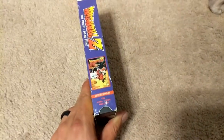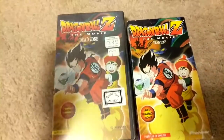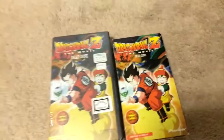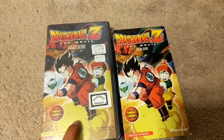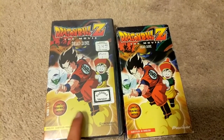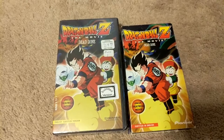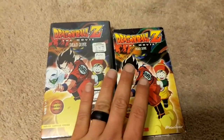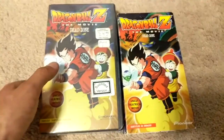Not to be mistaken for the English dub version. For all three of the Dead Zone, Tree of Might, and World's Strongest, there are actually subbed counterparts, but Dead Zone is the weird exception out of the group. This is the subtitled Dead Zone version in the regular cardboard slipcover. As you can tell by the spine and back, it has the Japanese cast. This is the weird version but also easier-to-find English subtitled version.